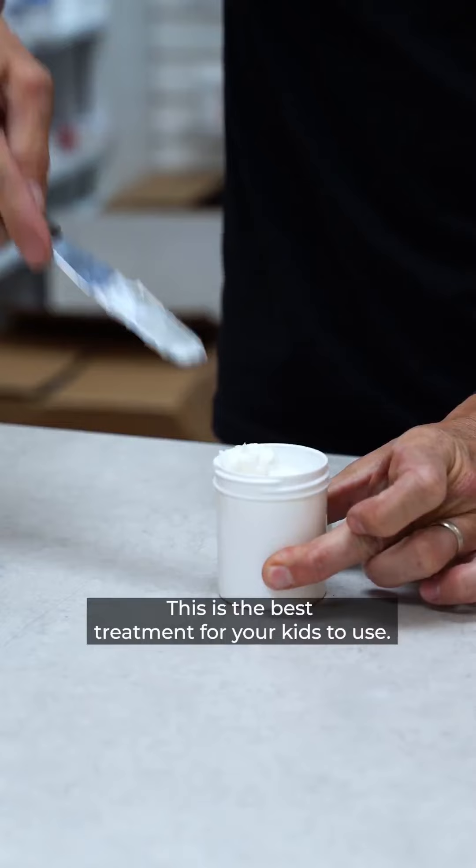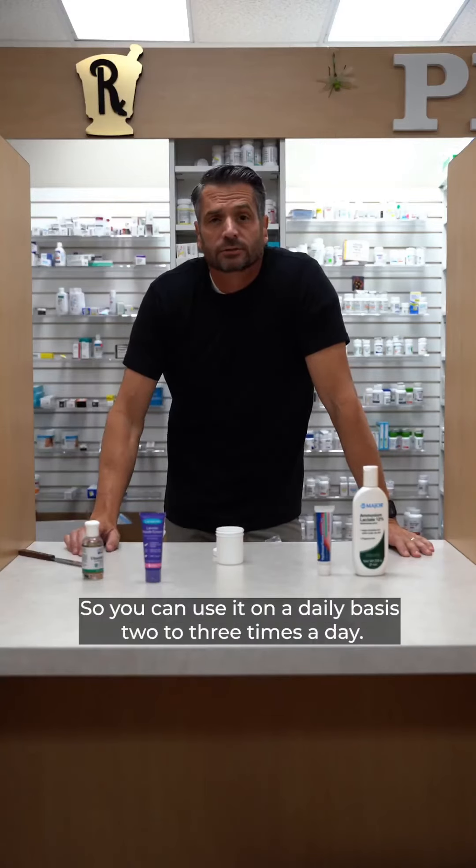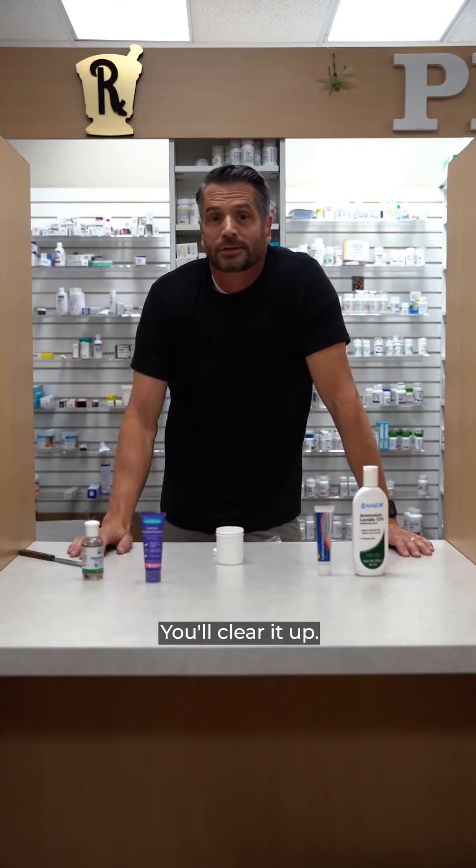This is the best treatment for your kids to use. The best part is the hydrocortisone is on the low end, and the LacHydrin is on the low end, so you can use it on a daily basis, two to three times a day. You'll clear it up.